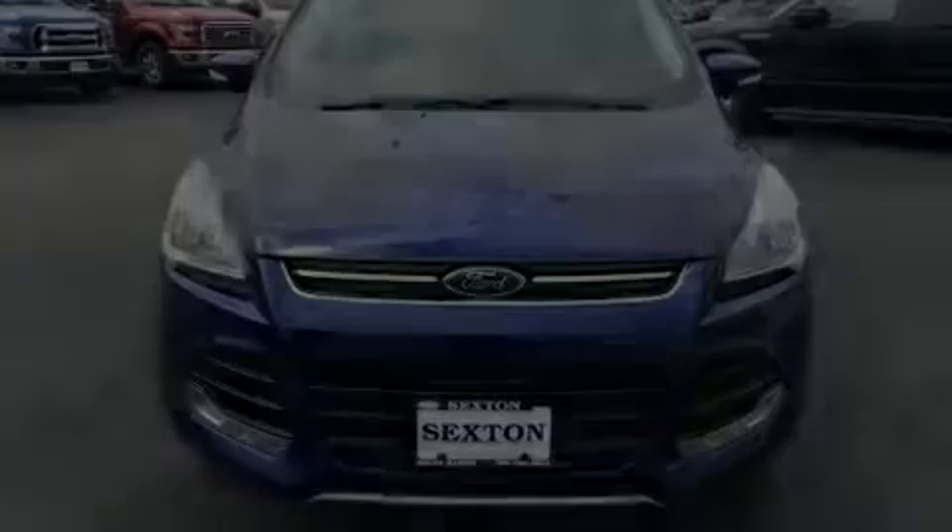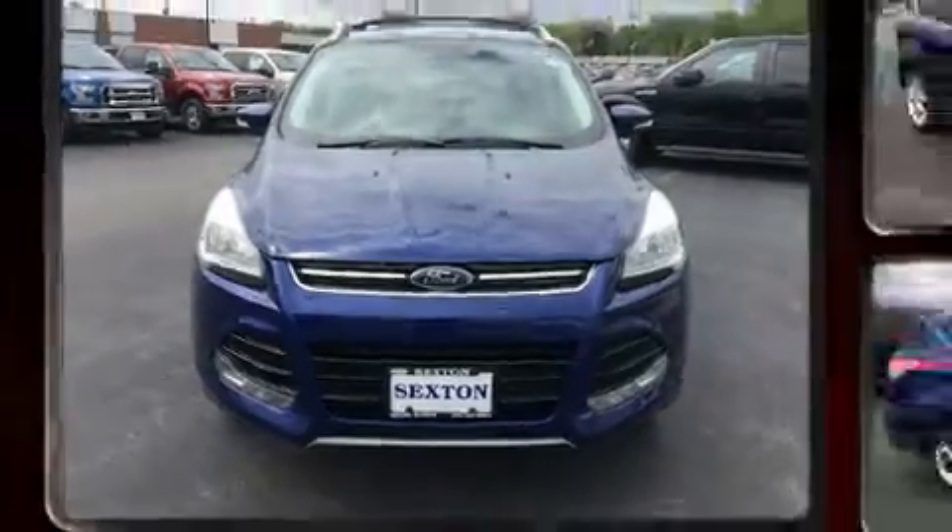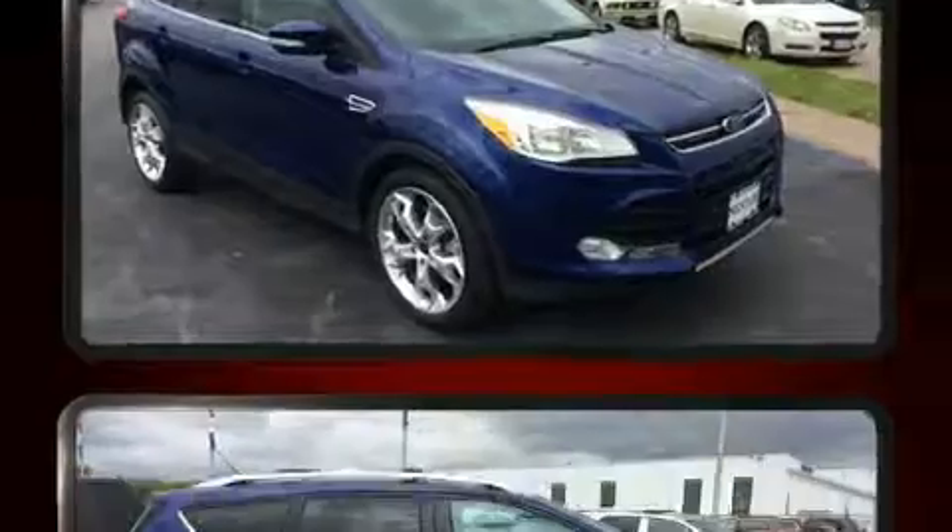Introducing the 2014 Ford Escape. With just over 40,000 miles on the odometer, this four-door sport utility vehicle prioritizes comfort, safety, and convenience.